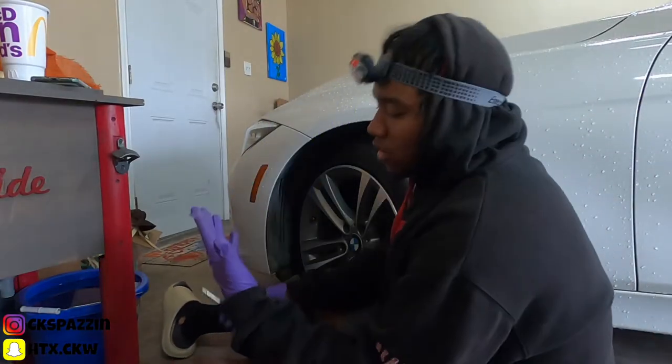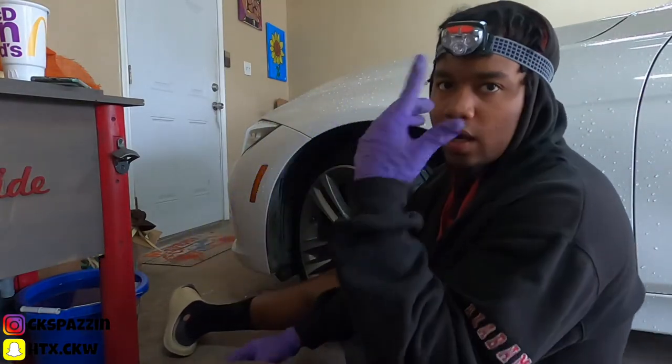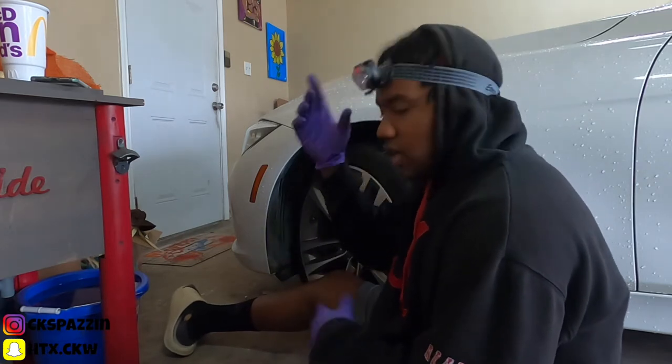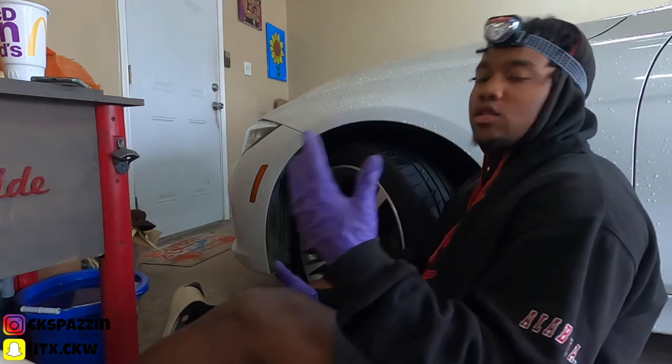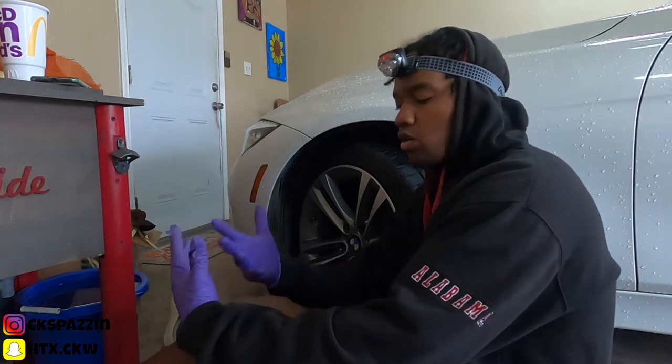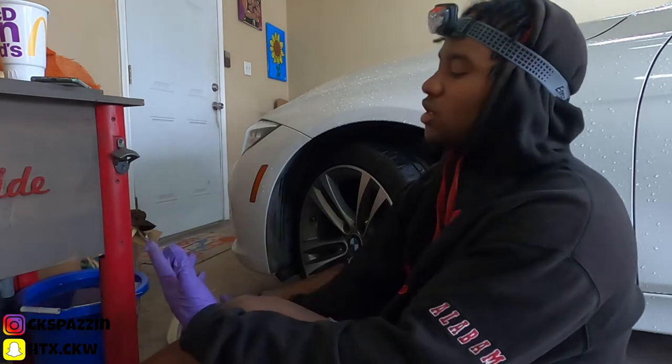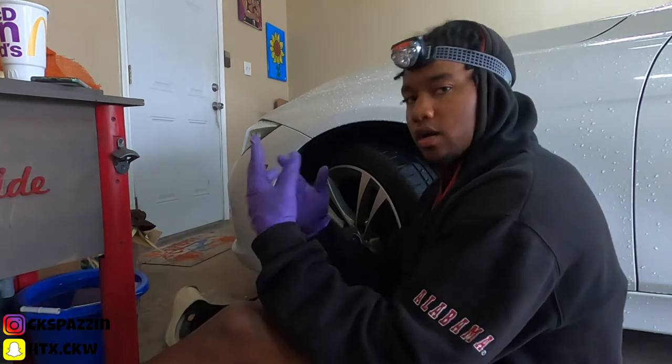I'm sick of rolling around with these yellow headlights, so let's handle this. Screwdriver, gloves — I got this headlamp because I'm in the garage and it's dark. You want to wear gloves because if you touch the light bulb itself with your bare hands, the oil from your hands can make the bulb burn out faster. So make sure you have gloves on.